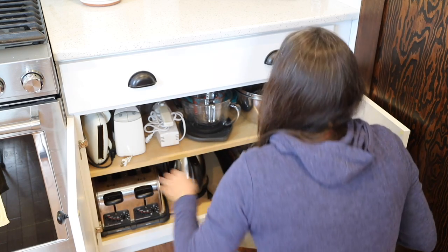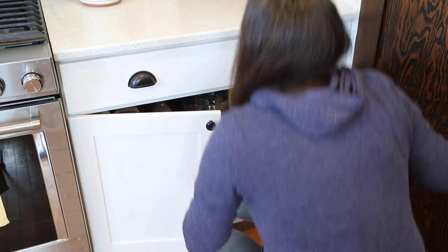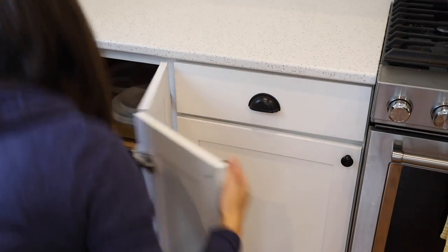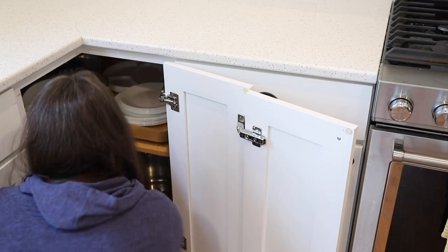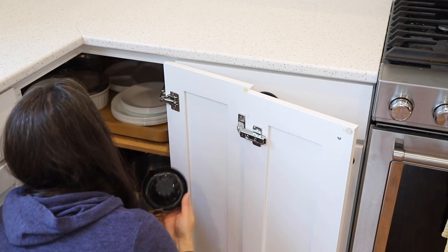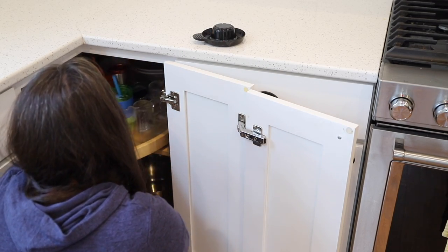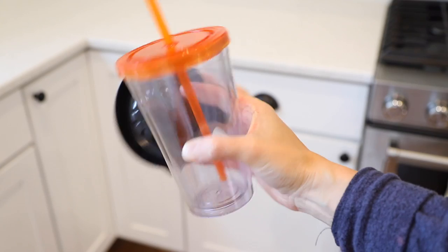Kitchens also tend to have a lot of small appliances or gadgets that do only one job — rice cookers or salad spinners — things that are supposed to make our lives easier but take up a lot of space. You may have lunch boxes, coolers, or ice packs that have seen better days, and you might also have an abundance of water bottles, sippy cups, and coffee mugs.